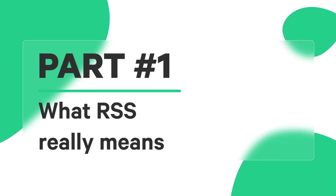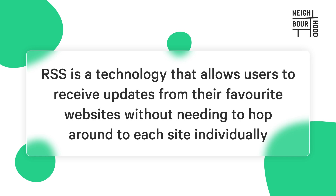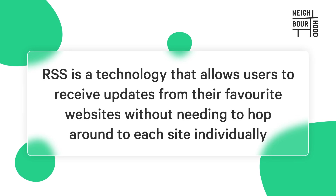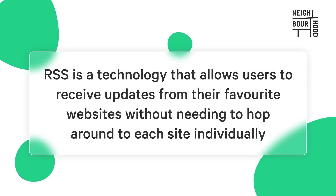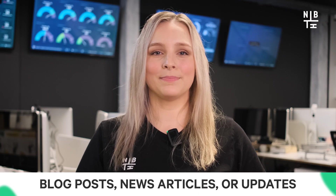Let's get started. Alright, so let's break down what RSS really means. It stands for Really Simple Syndication. Sounds complicated, but we promise it truly is really simple. RSS is a technology that allows users to receive updates from their favorite websites without needing to hop around to each site individually. Essentially, RSS feeds compile new content — think blog posts, news articles, or updates — into a standardized format which can be easily accessed through an RSS reader.